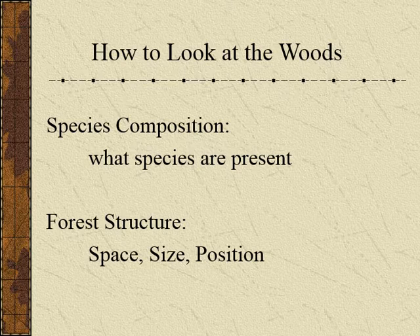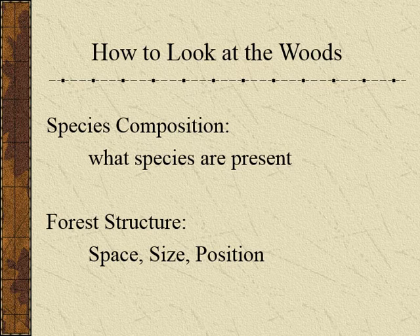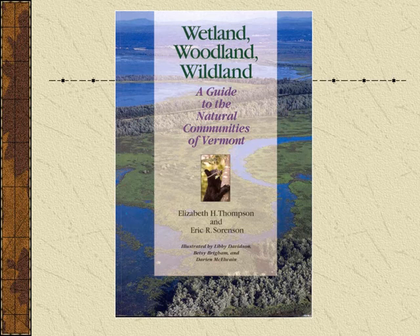Now I want you to look at how to look at the woods. There are two things you really want to think about: species composition and forest structure. A wonderful resource is Wetland, Woodland, and Wildland — the Guide to the Natural Communities of Vermont by Elizabeth Thompson and Eric Sorensen. This has become my bible and is the bible of many people working in the natural resource world. It's a great book for any landowner to have.